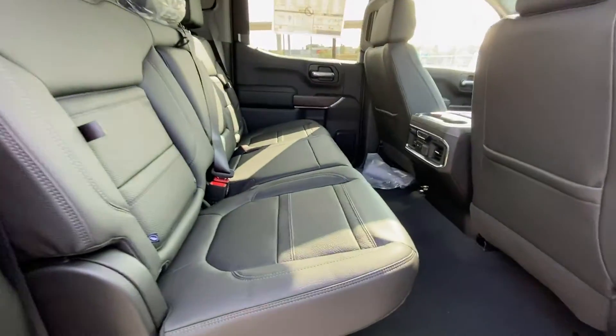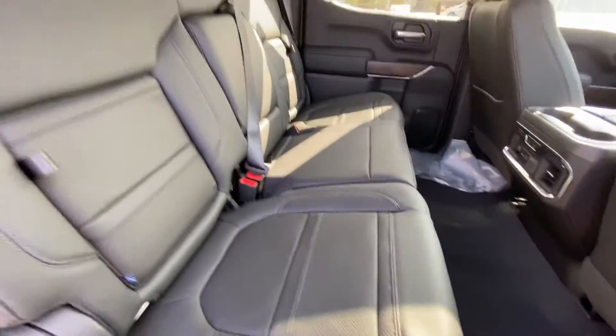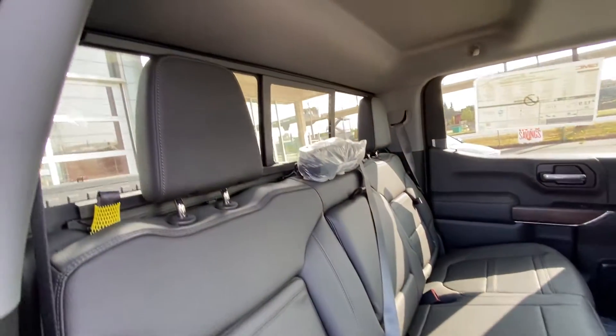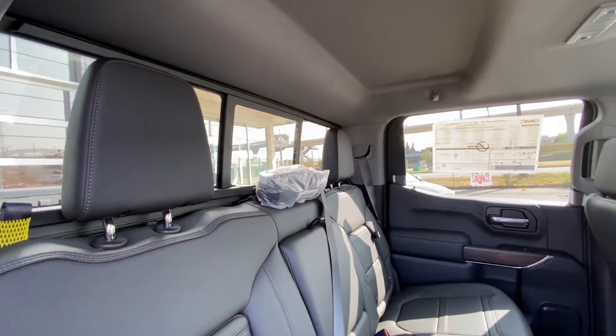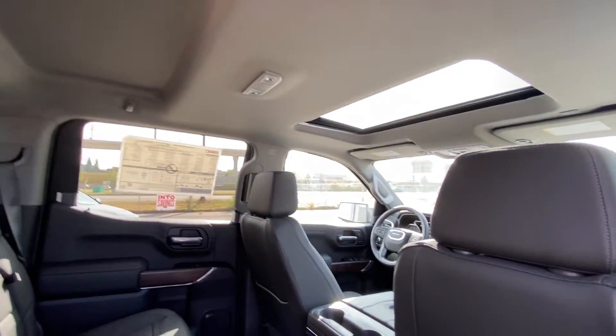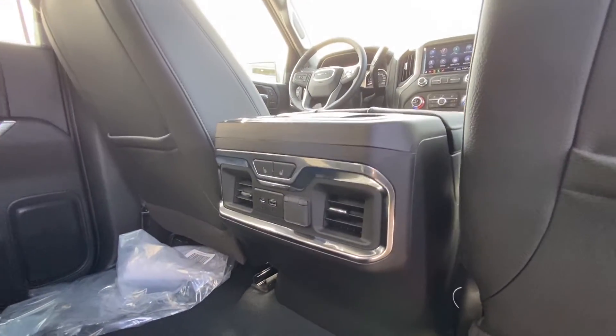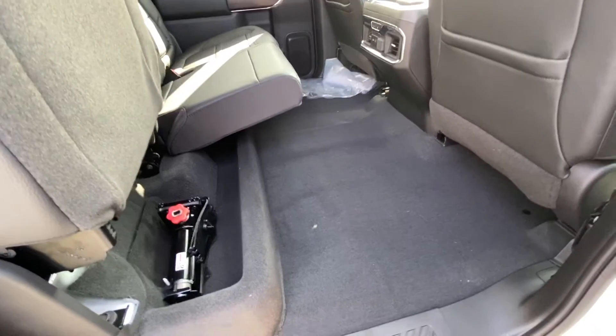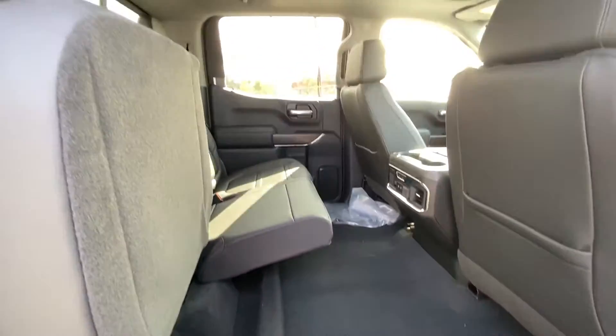Jumping into the interior, we have the leather 60-40 split seating in the rear. Both end seats are heated and car seat ready, with in-seat storage and 60-40 configuration split. We have the rear sliding window with defrost, extra headroom up top, and the sunroof up front. LED lighting throughout, USB charging ports, and heated seats — with that 60-40 split if you need more room on the floor for your cargo.